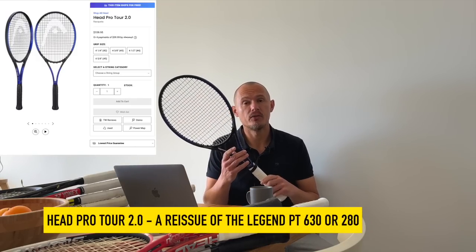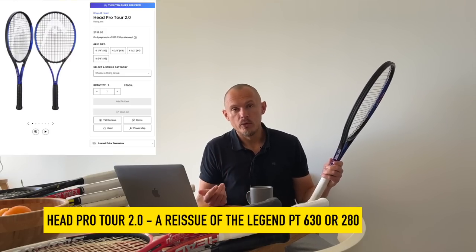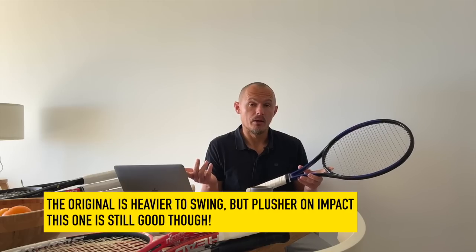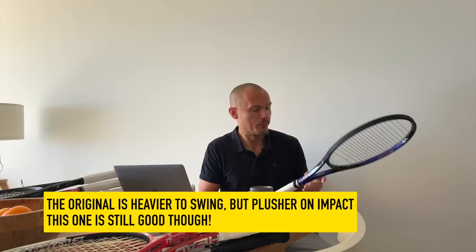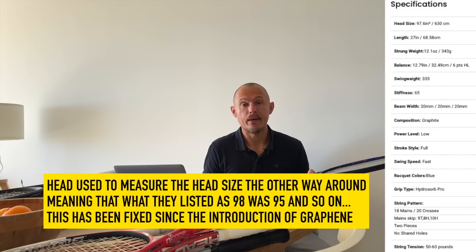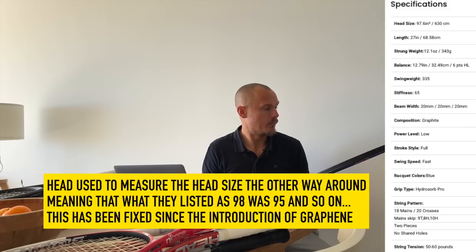A racket you can still buy that they brought back — one of the icons of the game used by many pros — is the Head Pro Tour 2.0. The pros use the pro stock PT57A, based on the older Head Pro Tour 630 or 2.0 or 2.8 in the US. This one can still be bought on Tennis Warehouse and probably some other sites. It's kind of a reissue, a little bit stiffer — it doesn't have Tourna on it, which was the kind of magic material according to many experts on the Tennis Warehouse forums. There's a lot of discussion among racket nerds about the made-in-Austria effect from Head, which many think is the main ingredient. Not 100% sure that's always the case, but I do agree with some of the sentiments.